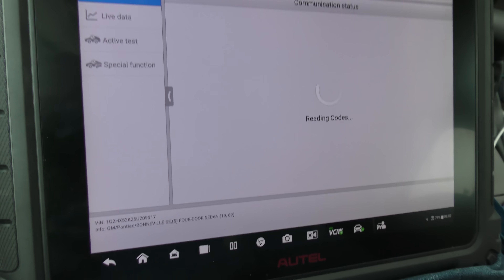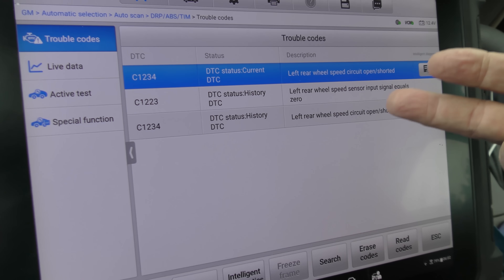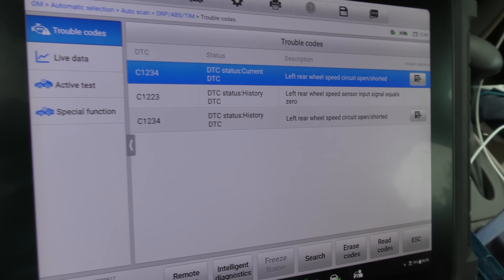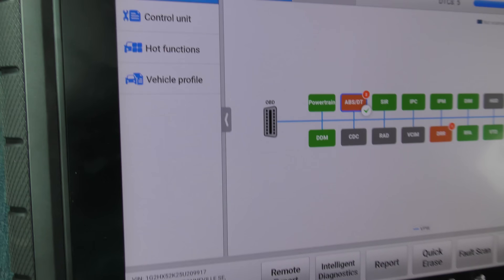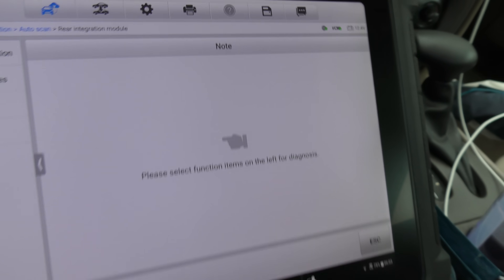The ABS system, which we figured had a problem anyway because the light was on - well, codes exist for the ABS. You don't expect ABS to work on something like this anyway. The rear speed sensor and/or the wiring is bad. They're hard codes - they stayed on even after you erased them. So we don't really care about that; we'll check the next codes.